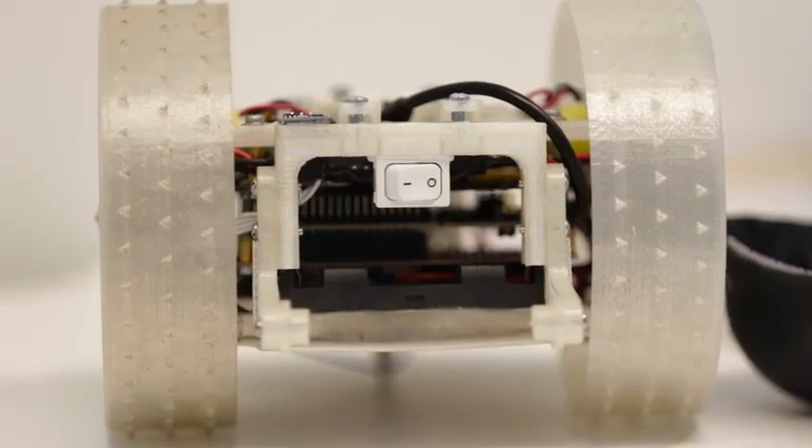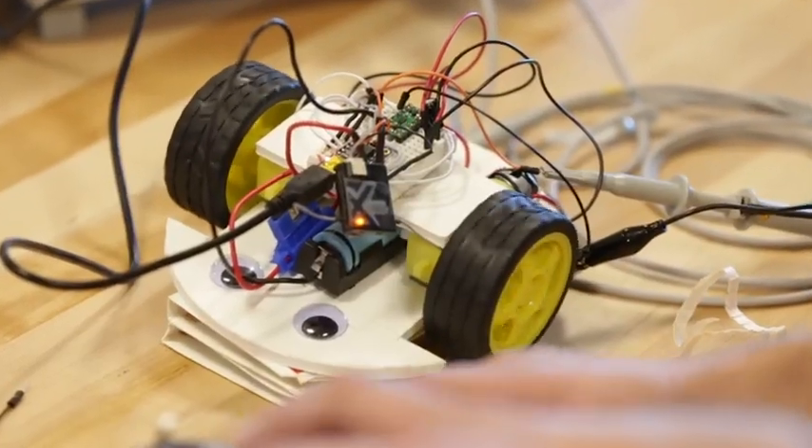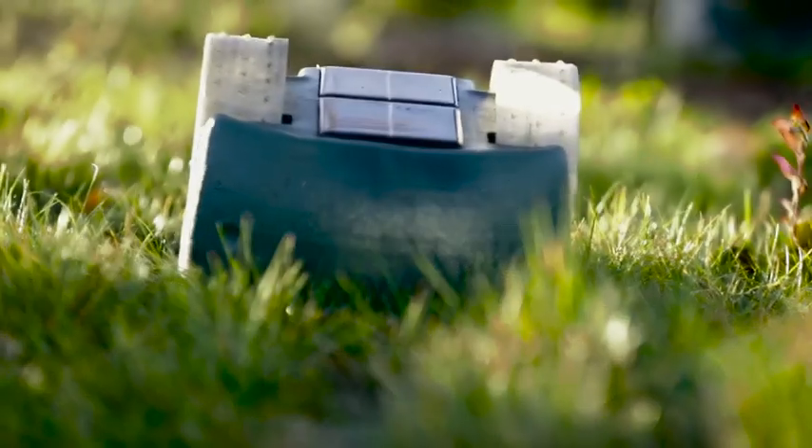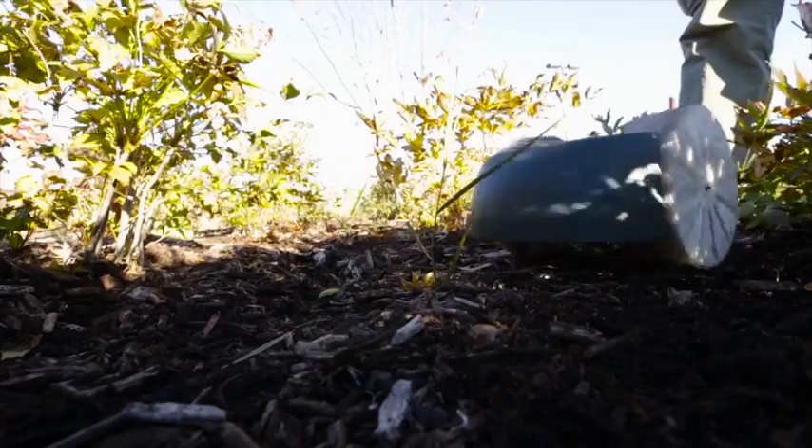Right now we're in the prototyping stage. We have a couple of prototypes that have been running around and we're learning from them and iterating on it to improve the design and make them work better. What we're trying to do is figure out how a robot drives around outdoors, how it senses, how it learns, and how it reacts.